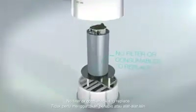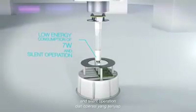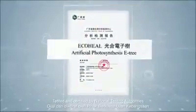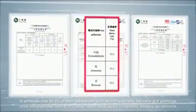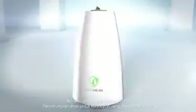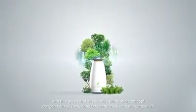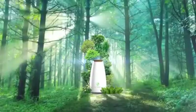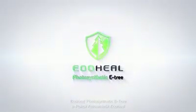No filter or consumables to replace, low energy consumption of 7V, and silent operation. Tested and certified by national testing authorities to eliminate over 92.6% of toxic substances such as formaldehyde, benzene, and ammonia. Achieve simple and beautiful living with this green and sustainable purification concept. Bring the forest home with EcoHealth Photosynthetic E3.